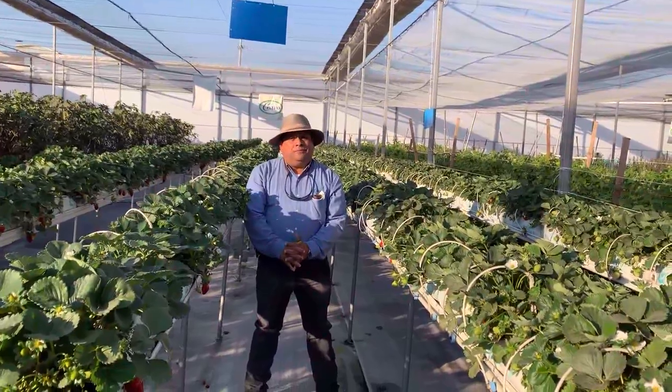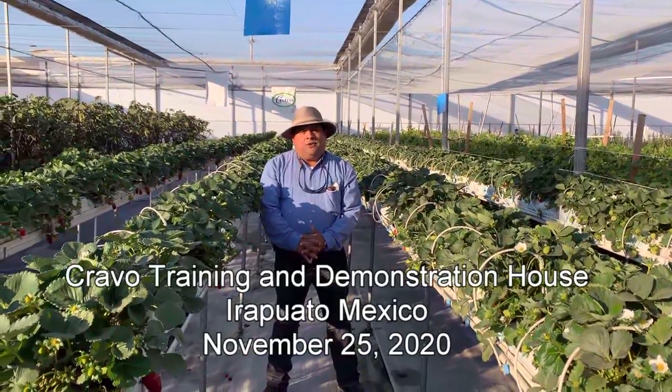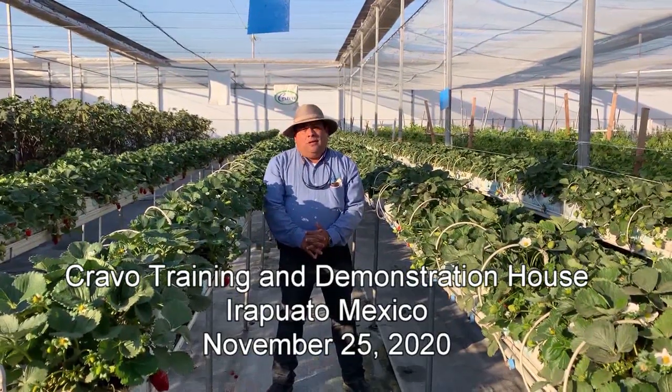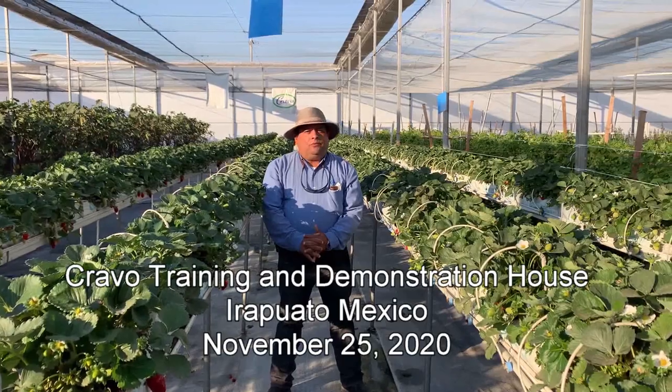Hello my friend, good afternoon. Welcome to our demonstration and training Crabble House at Irapuato, Guanajuato, Mexico. Today is November 25, 2020.